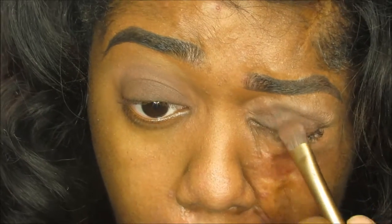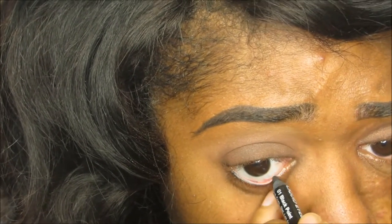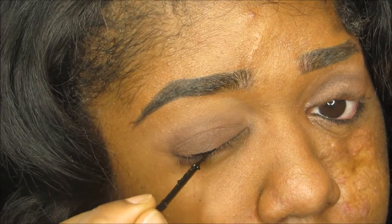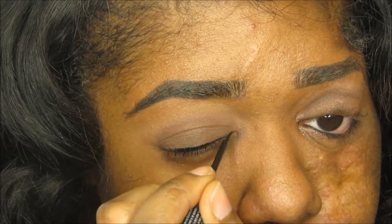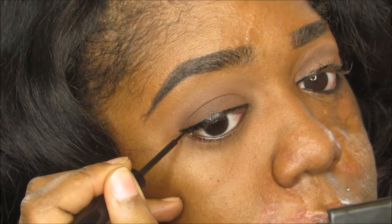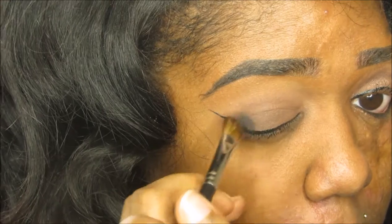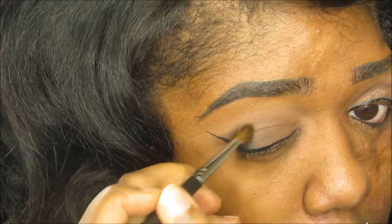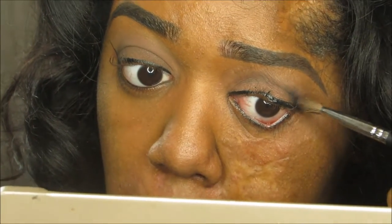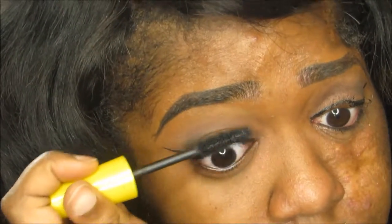Now we're gonna go ahead and line our waterline using a black gel pencil liner — this is the Jordana 12 Hour Pencil Liner. I love this so much; I swear I can't believe I'm almost out and have to go get another one. Now we're gonna line our eyes using the NYX Studio Liquid Liner. I'm not doing a thick liner — this is gonna be a very thin winged liner. Then we're going into the shade Blackout from our Naked 2 palette and applying that to the outer corner of our lid to smoke it out just a little bit. I didn't want it too dark, but I did want to smoke it out.